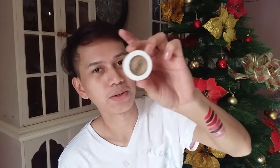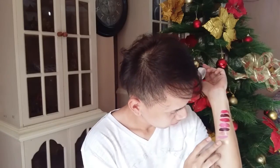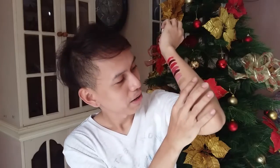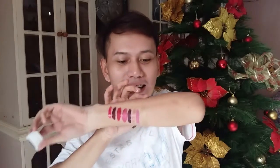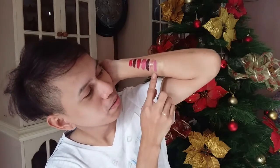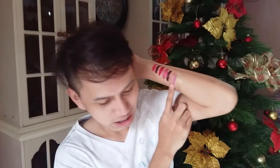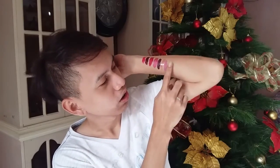Next is eyeshadow. This is the ColourPop Super Shock Shadow in the shade Get Lucky. Here's the swatch — it's like a golden bronze. This one next to it is the pink shade — this one called Seesaw — and here is its swatch.